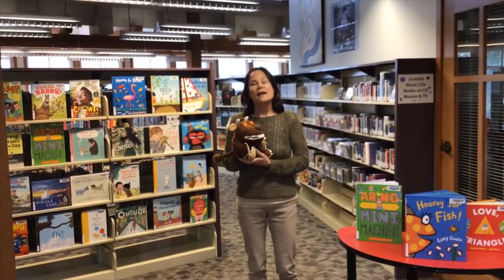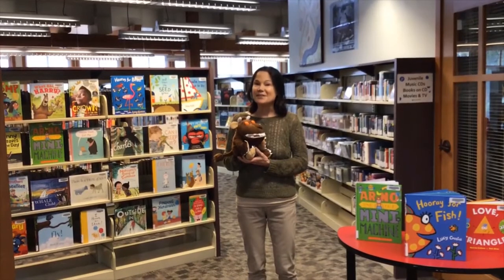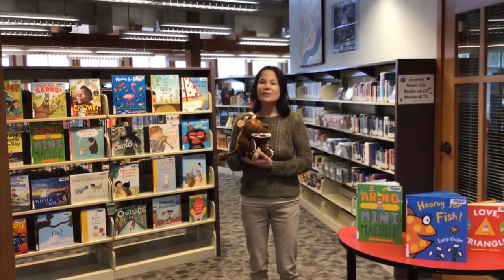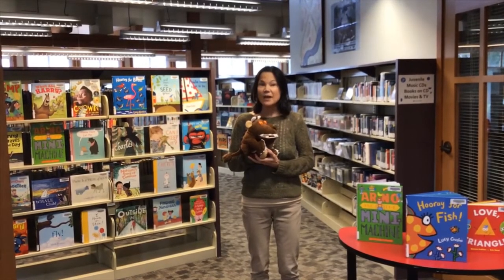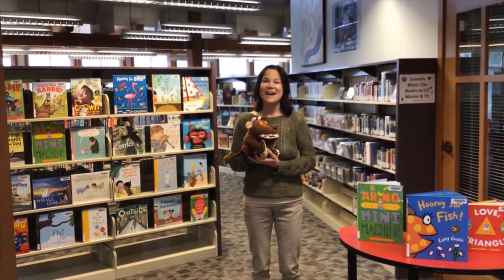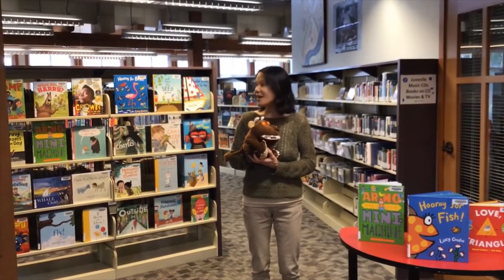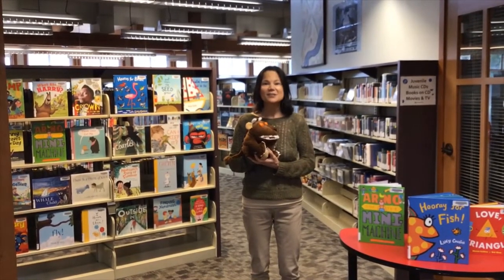Guess how many items you're allowed to take out at any one time? It is 100 items — isn't that amazing! We can take out 100 items. Now why do I say 'items' and not just 'books'? It's because we have so many different things that you can borrow. In all of our 39 branches we have over a million items that you can borrow, from any of our branches, not just what you see here at this branch.